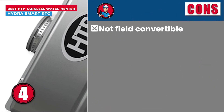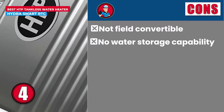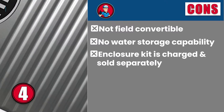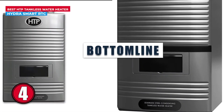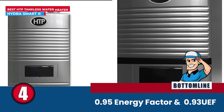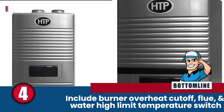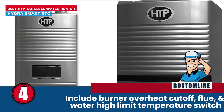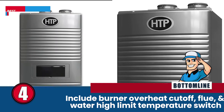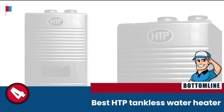However, it is not field convertible. It does not possess water storage capability, and its enclosure kit is charged and sold separately. Bottom line is, it comes with an incredible 0.95 energy factor and a 0.93 UEF. Its safety measures include burner overheat cutoff, flue, and water high limit temperature switch. And it is the best HTP tankless water heater.